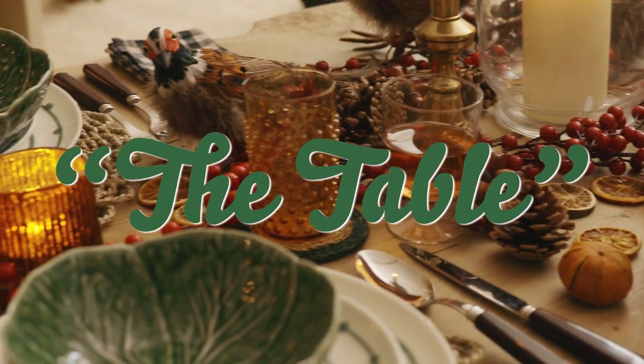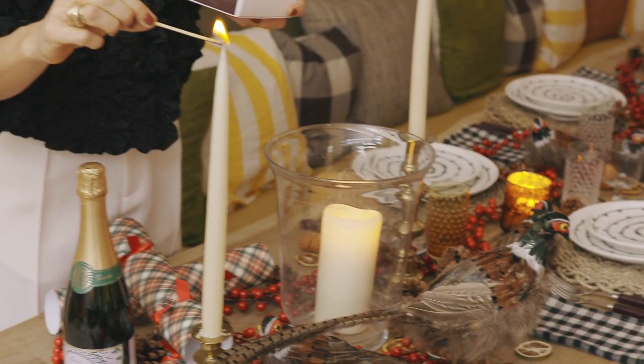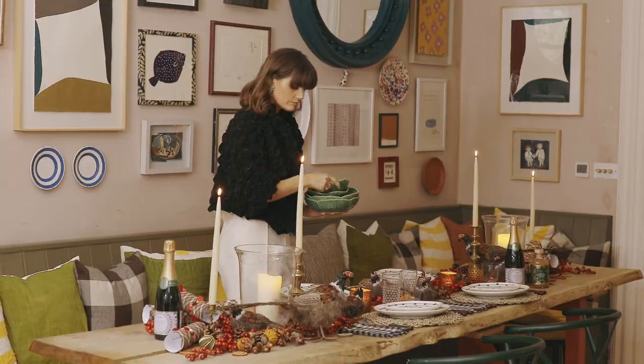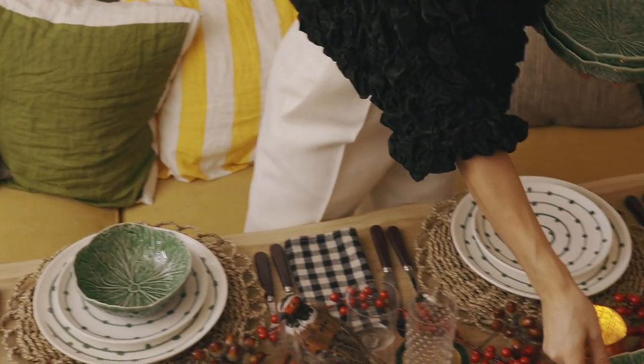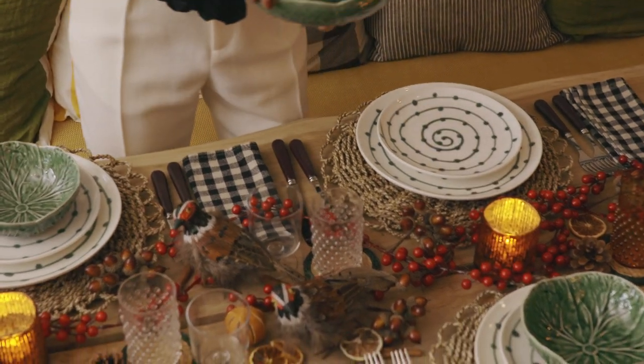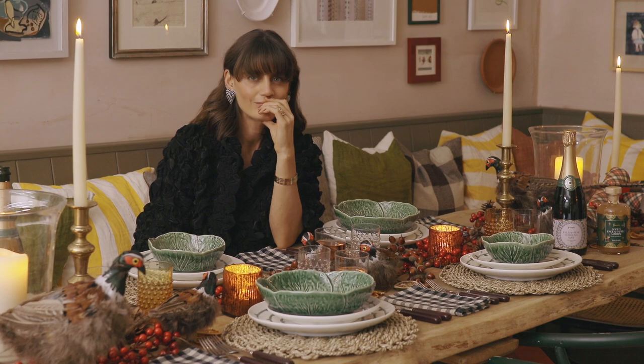And now the table. Well, I don't do it fully traditionally of course. I've got your berries and your acorns and your tartans, but I've also got your birds and your cabbages. I think add your little personal touches. This year we will be drinking Fennec sparkling rosé, and hopefully lots of it.